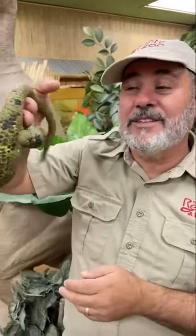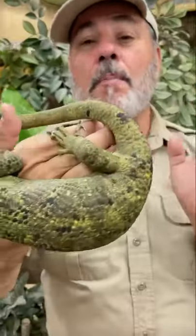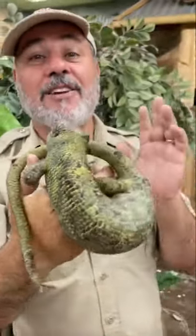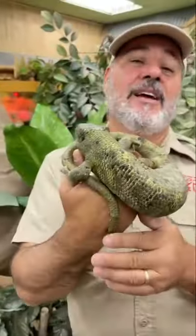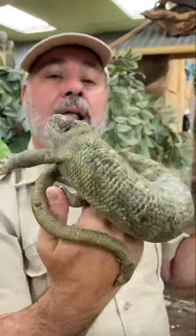Check it out. This is what you call a prehensile tail skink. You see that big long tail? They actually have a nickname called monkey tail skink. It's because they literally live in the trees hanging up there. They come from basically the Solomon Islands, which is a whole chain of islands in the South Pacific.